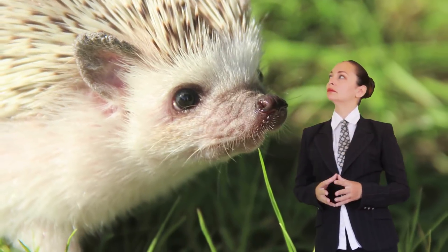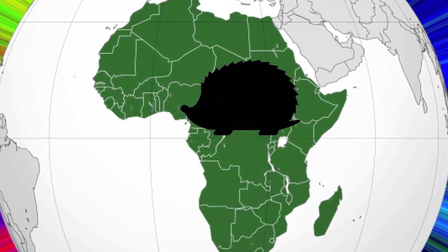Think twice before you get one, though, as the RSPCA claims they aren't suitable as pets unless you're extremely dedicated, because they prefer semi-arid areas of central Africa.